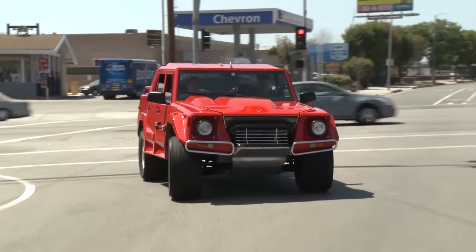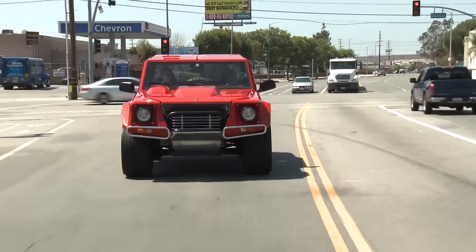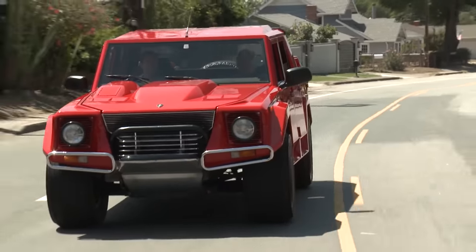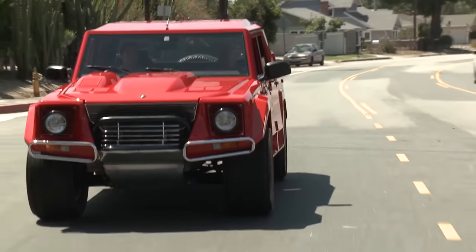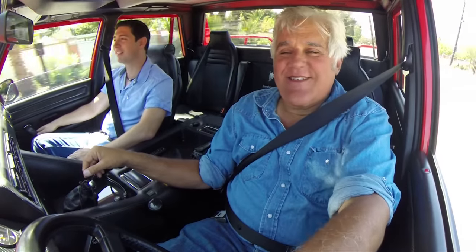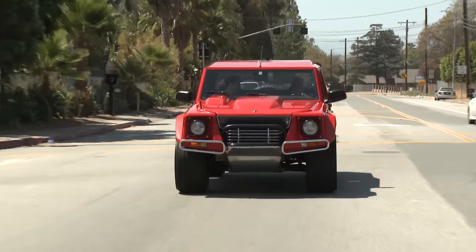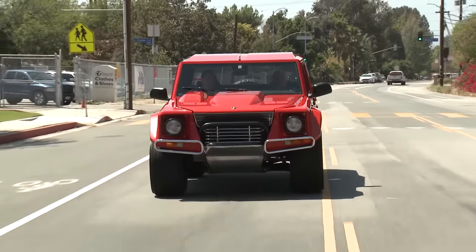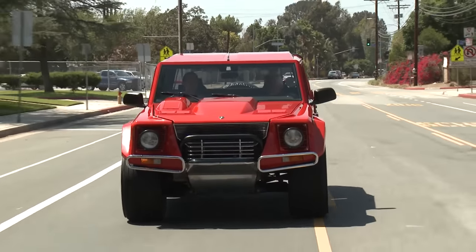It corners nice and flat — look at that, no body roll. But it does like to rev, just like a Lamborghini — it wants you to wind it out. Flying over the desert sand at 70 miles an hour in this thing. It's got Italian air conditioning: you turn on the air conditioner and then you open the windows. I don't know why the Italians can't get air conditioning down. Even my Countach only got two little vents in the middle.